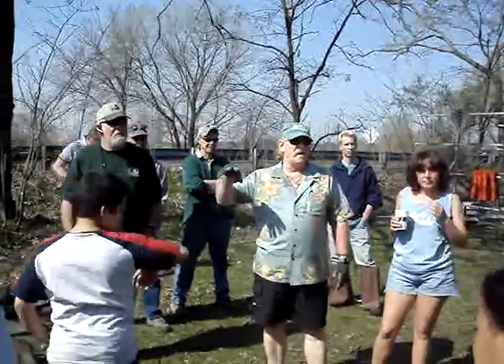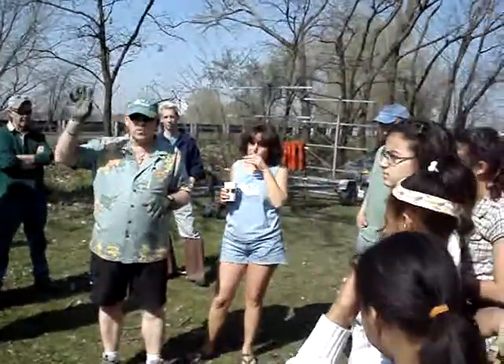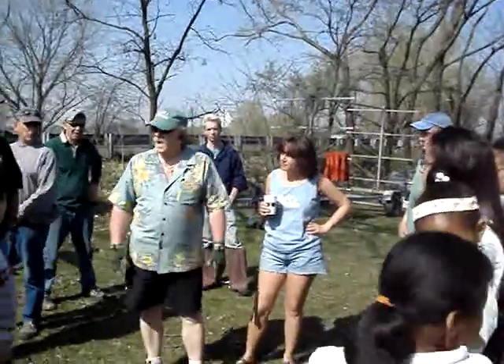We have some sunblock. Anybody who didn't put sunblock on — with this bright sun, don't be fooled by the fact that it's April. It's very, very treacherous, that sun. I put sunblock on myself this morning before I came out.